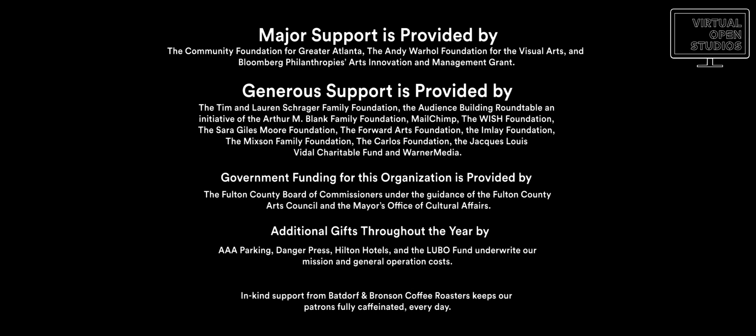Thank you so much, Jamie, for sharing your work and your process with us today. Stay safe, everyone. Thanks for coming.